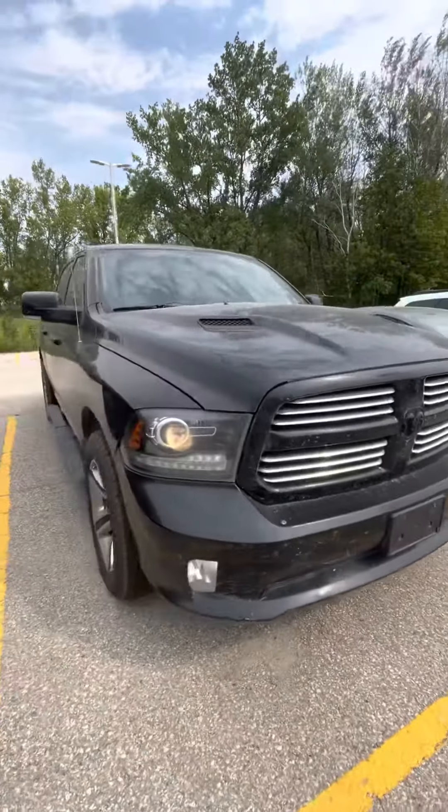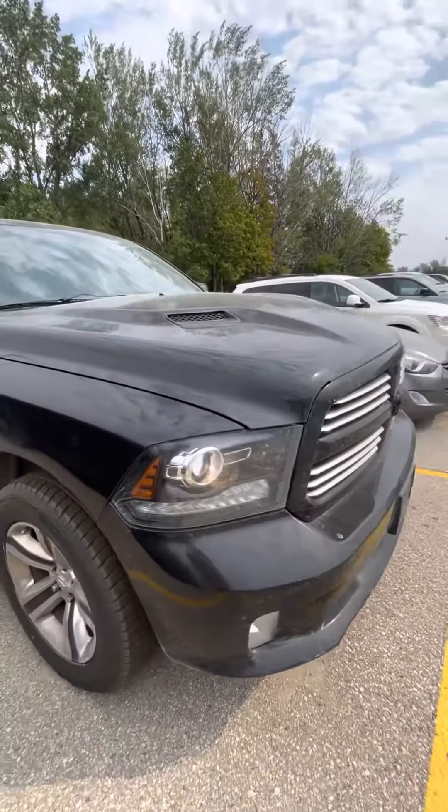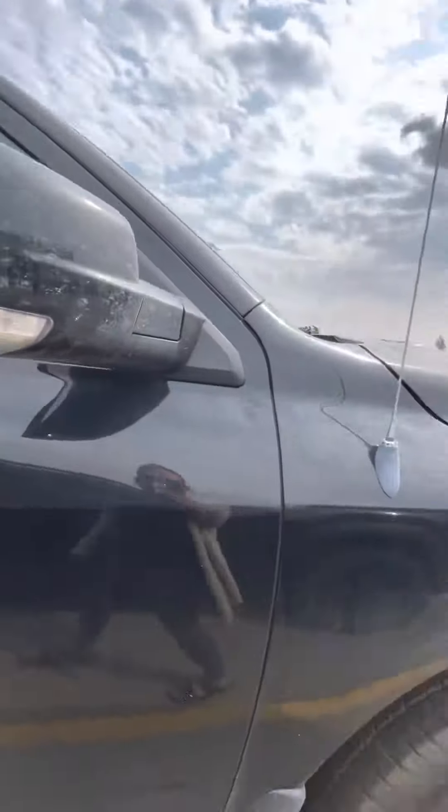Hey Debbie, Shanae from Craig Dunn's. Just wanted to send you a quick video of the 2013 Ram. My apologies, it hasn't been in for the detailing yet, just the safety.